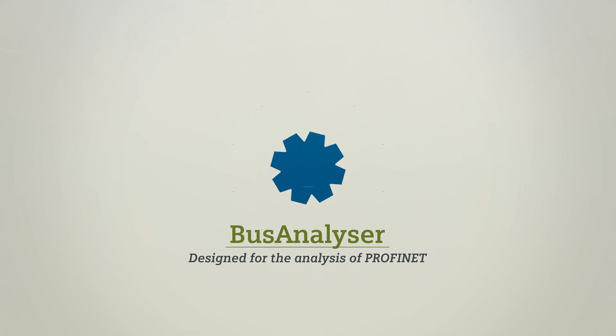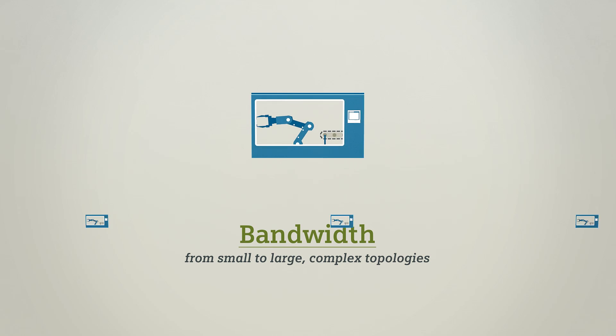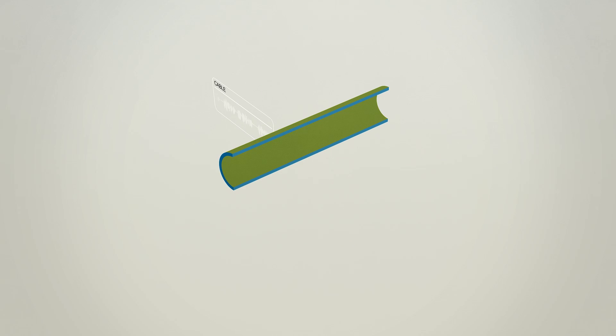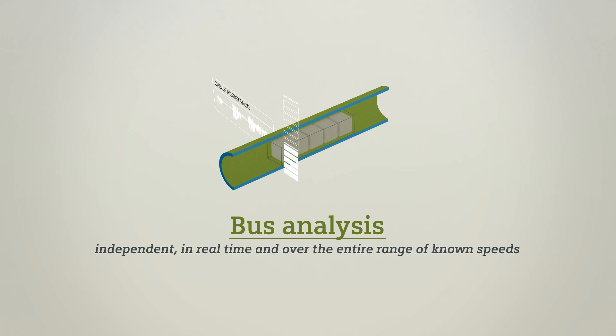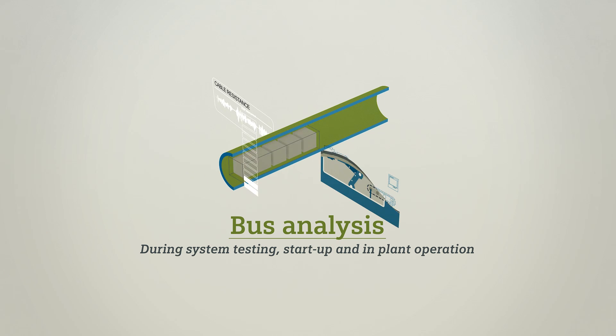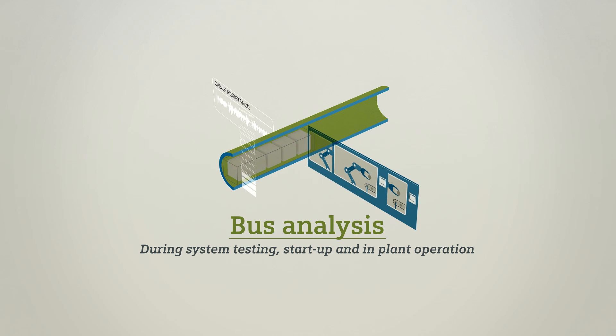Bus Analyzer is a network diagnostic tool intended entirely for the analysis of PROFINET, over its entire bandwidth from small to large complex topologies. Bus Analyzer analyzes the bus independently, in real time and over the whole range of known speeds, during system testing and start-up and during operation of the plant.